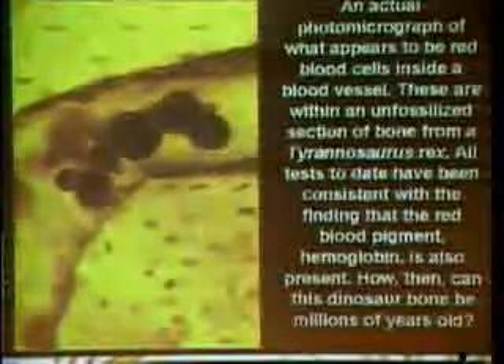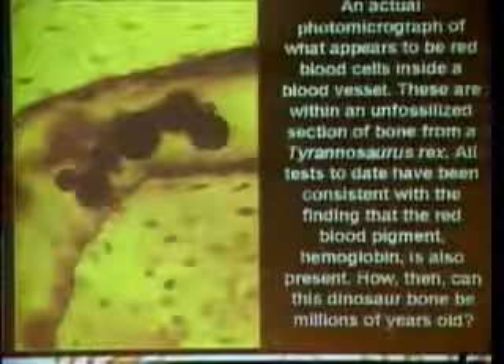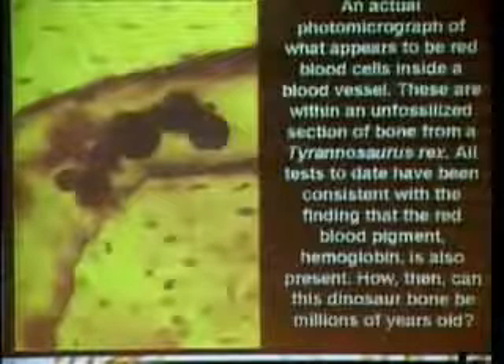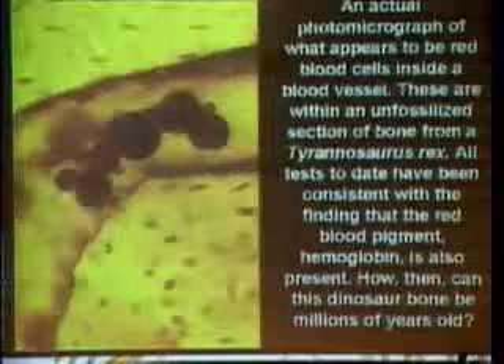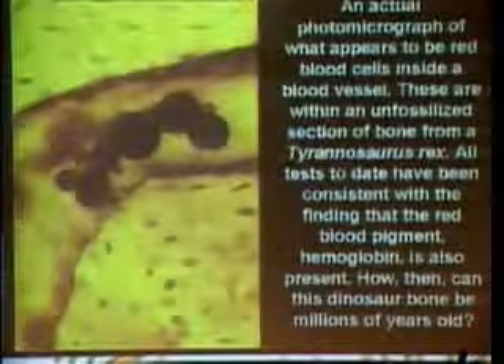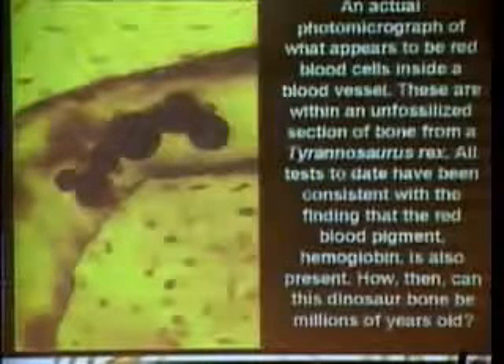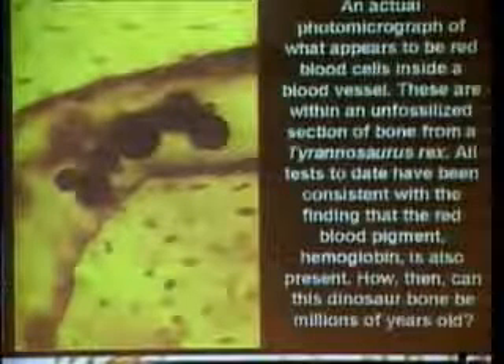What appear to be red blood cells inside a blood vessel have been found within an unfossilized section of bone from a Tyrannosaurus rex. All tests to date have been consistent with the finding that the red blood pigment hemoglobin is also present. Not just the hemoglobin, but also osteocalcin protein in the bone. This is virgin bone, not permeated by minerals, so the proteins have not been replaced by minerals — they're still intact.